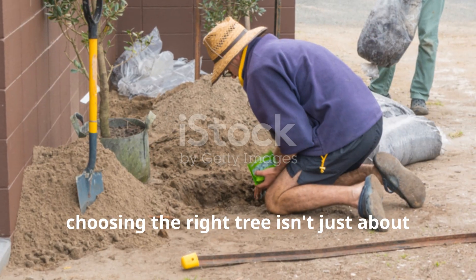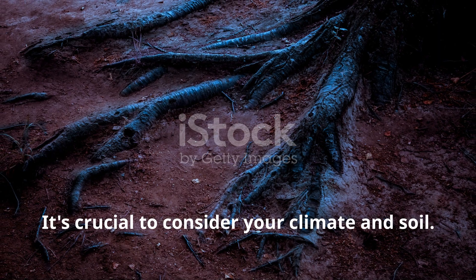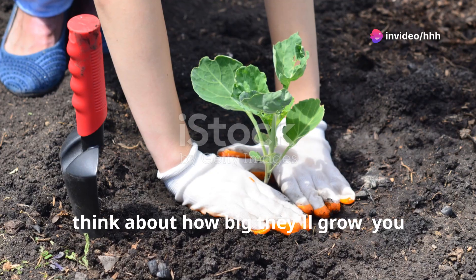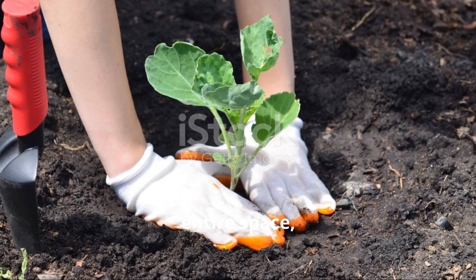Now, choosing the right tree isn't just about picking your favorite color or fruit. It's crucial to consider your climate and soil. Make sure the trees you select can thrive in your garden's conditions. Also, think about how big they'll grow — you wouldn't want a giant oak taking over your entire space.